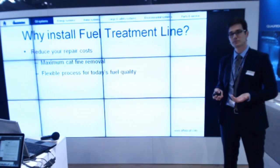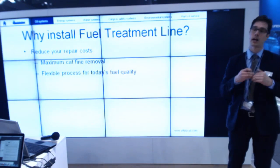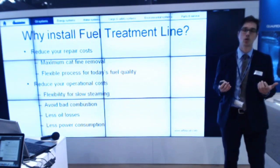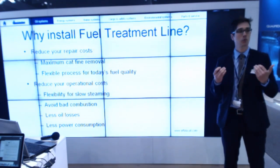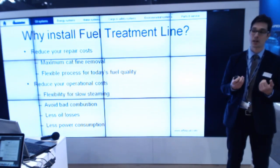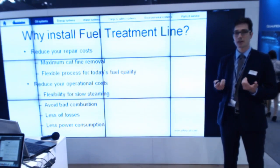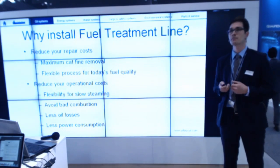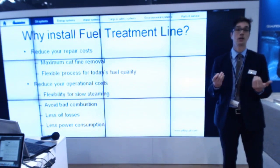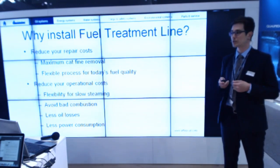Reduce your repair cost — maximum cat fine removal will help you to reduce wear and tear costs. Reduce your operational cost — if you have wear and tear, you will have bad combustion, so avoid that; it will help your bottom line. With Alfa Laval separators you will have less fuel losses, and if you vary the pumps you will have lower power consumption. Every kilowatt counts.